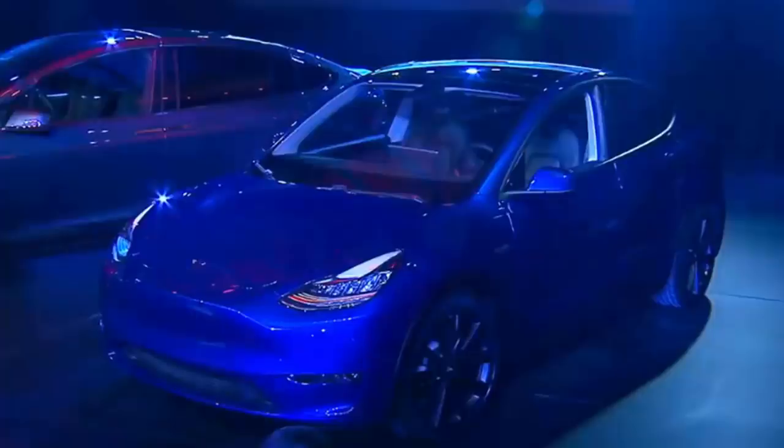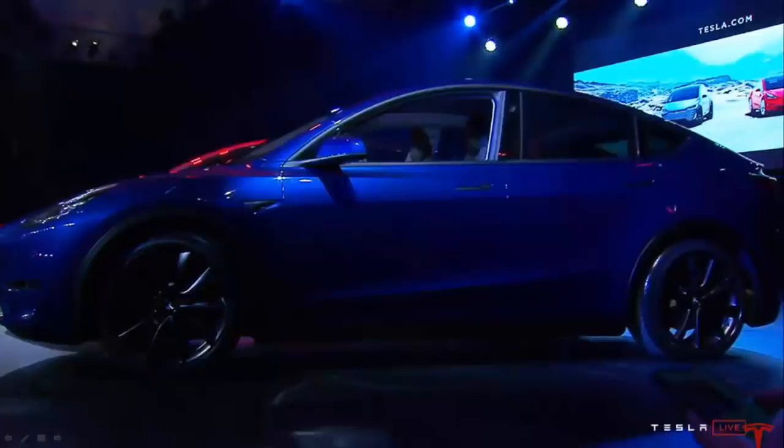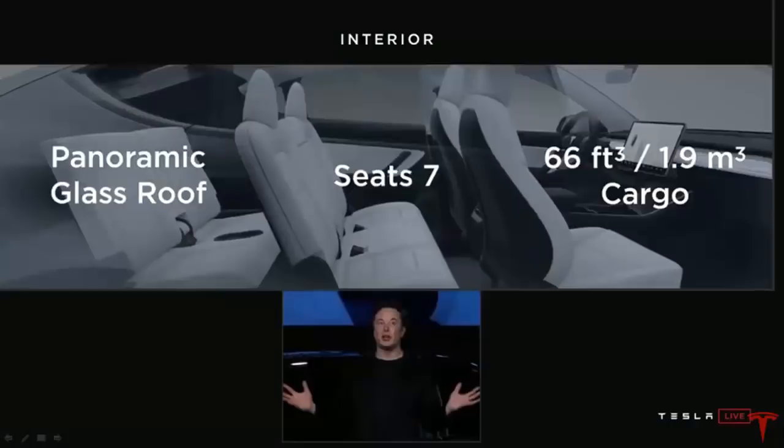Here's what the Model Y looked like at the event. And here's another picture from the side, which shows a lot of the same features that the Model 3 has. The Model Y is going to have the same type of glass panoramic roof that the Model 3 had. It's going to be able to support up to seven seats — the seven seats are optional — and it has a huge amount of cargo space. So basically all the functionality of an SUV, but he says it's going to handle like a sports car, and a lot of people feel that way about the Model 3 as well.